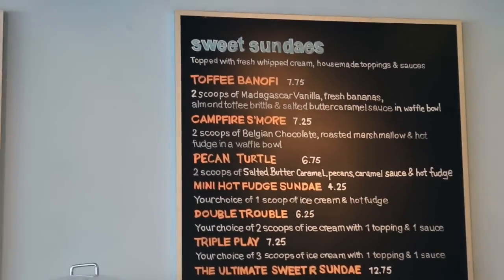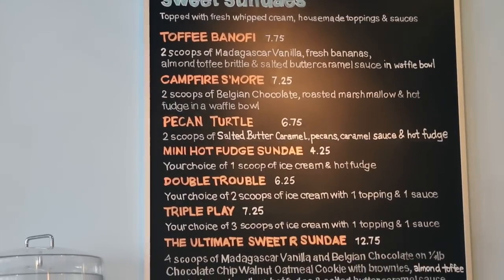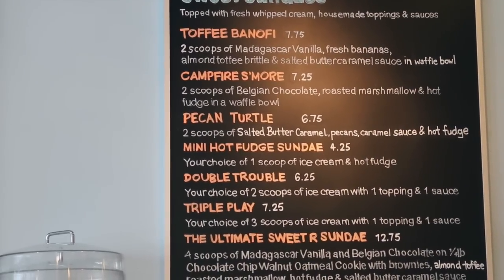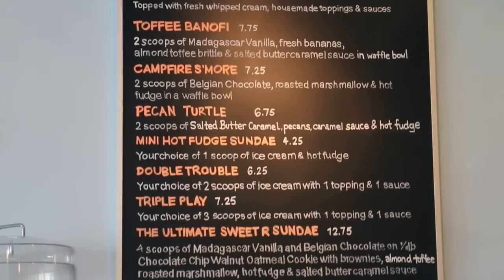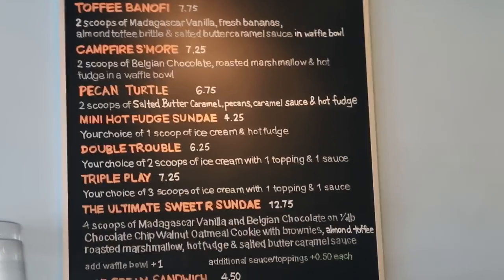Over here there are sundaes. This is awesome — Toffee Banoffee and Campfire S'mores! Cedric, did you order the Toffee Banoffee? Okay, he always gets that — I wanted to show that to you.